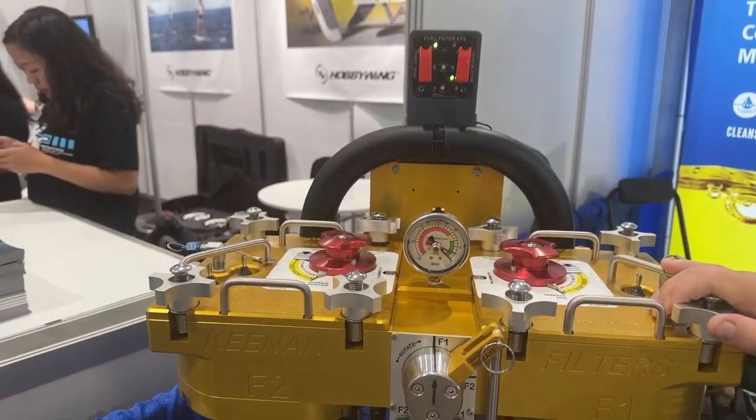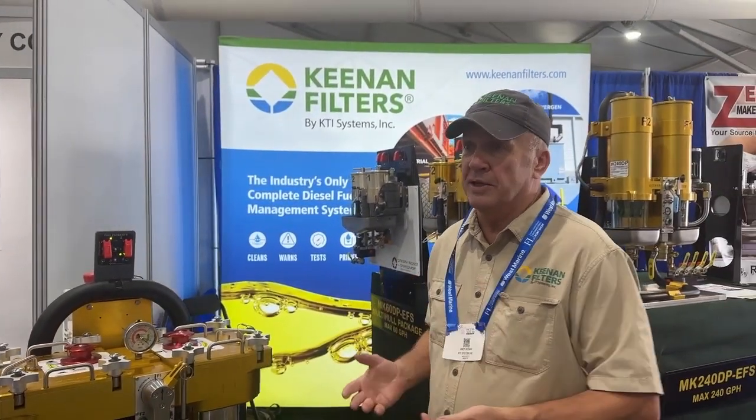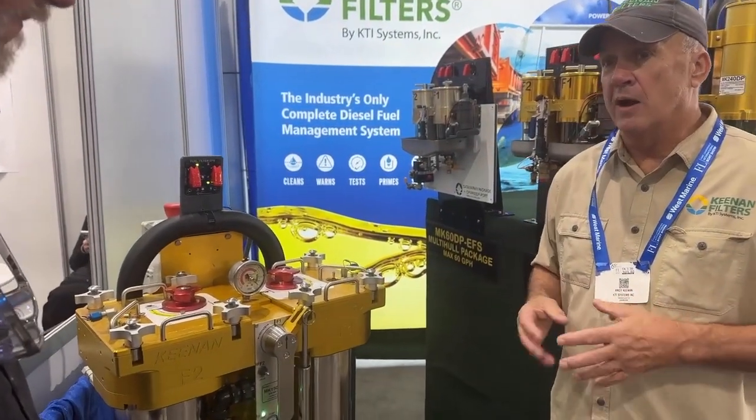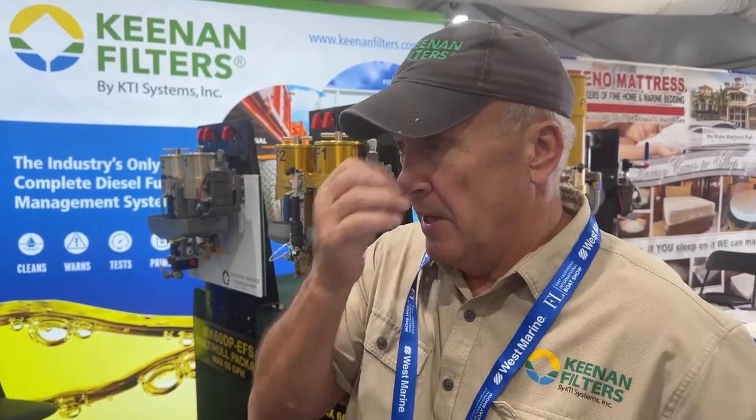It uses the Parker FPO filter, which is a great filter. That filter allows you to actually do coalescing and remove up to five microns of water out of the fuel. All fuel has water in it — it's either free or it's emulsified into the fuel. That starts to build up and can be a problem. With the new engines today with higher-pressure common rail systems, a little bit of water will blow an injector tip off and ruin your day.